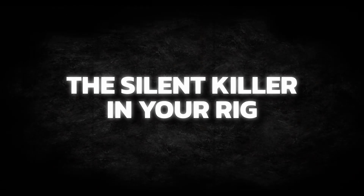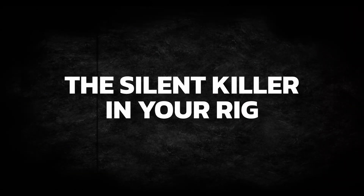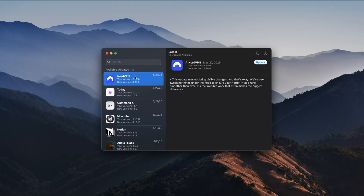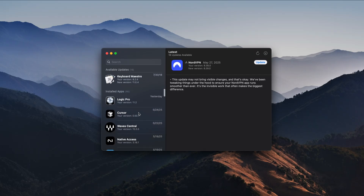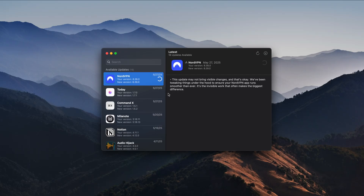But just when I thought I had everything running smooth, there was one invisible gremlin still wrecking my flow — a silent killer that can freeze your rig mid-session: outdated software. Latest shows you everything that needs updating without installing anything. Check what's out of date and let you plan your updates when you're ready. But please don't do it mid-session or before any deadline.